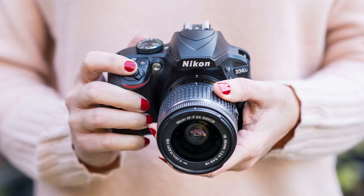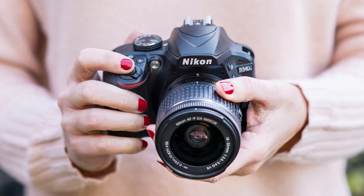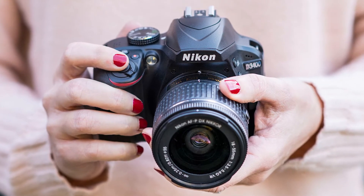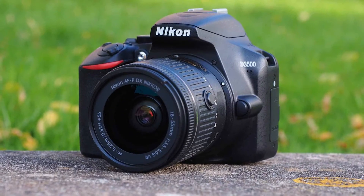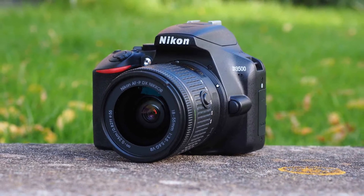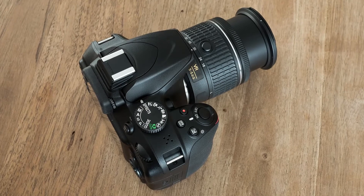On the Nikon D3400, there are a variety of frame rates selectable when shooting Full HD 1920x1080 video clips, including a maximum of 59.94fps, with other options being 50fps, 29.97fps, 25fps, and 23.97fps.